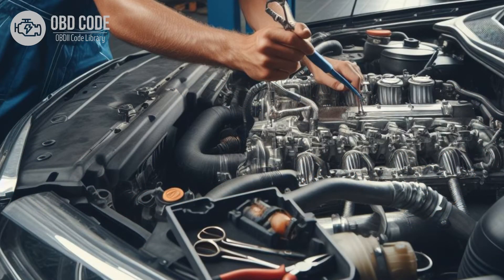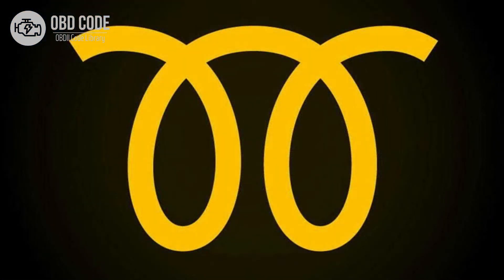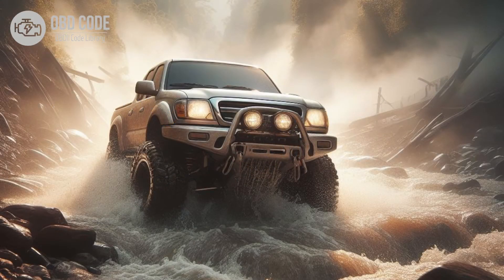In the world of cars, especially diesel ones, there's a little light that's super important: the glow plug warning light. It's also known as the glow plug indicator, and it tells you what's going on with something called glow plugs. These are like little heaters inside the engine that help it start when it's cold outside. Understanding this light, what it means, and how to deal with it is key to keeping your diesel car running smoothly.